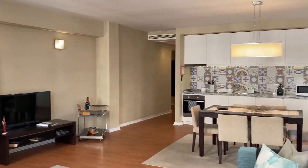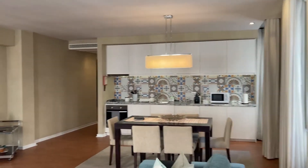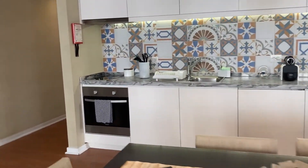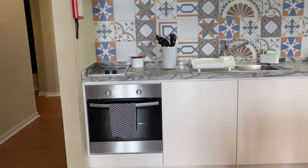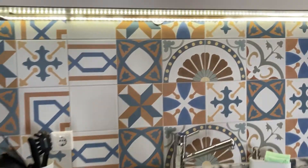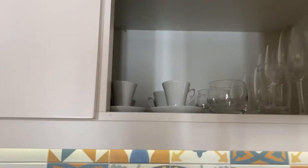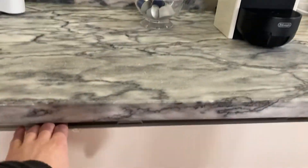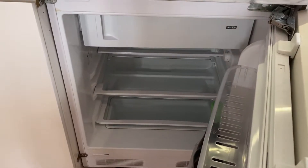Large TV and the dining table and the fully equipped kitchen. There's the oven, the stove, some utensils, some cups. There's also the microwave, the coffee machine and the fridge.